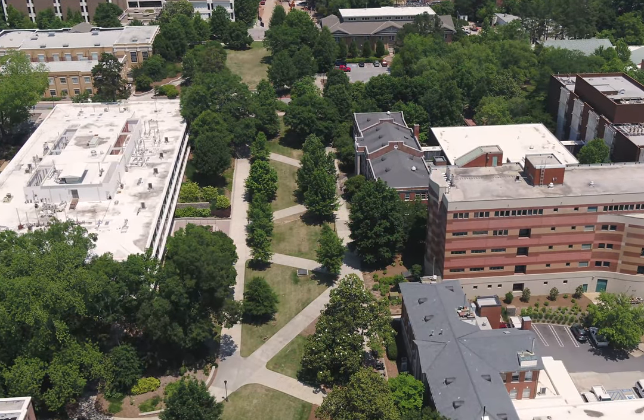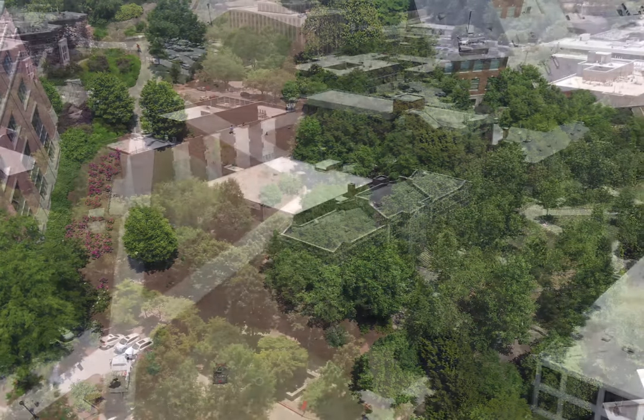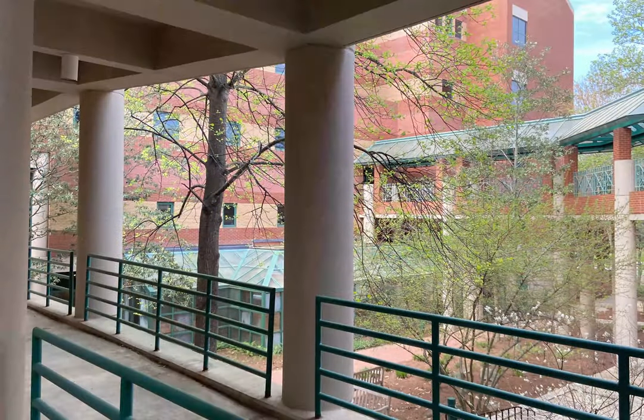Our classrooms, many of our labs, and our administrative offices are located on UGA's South Campus. Our four buildings represent a range of Warnell history and architectural styles connected through a series of outdoor bridges and an interior courtyard. Who knew while studying forestry and natural resources you could walk through the treetops on your way to class?